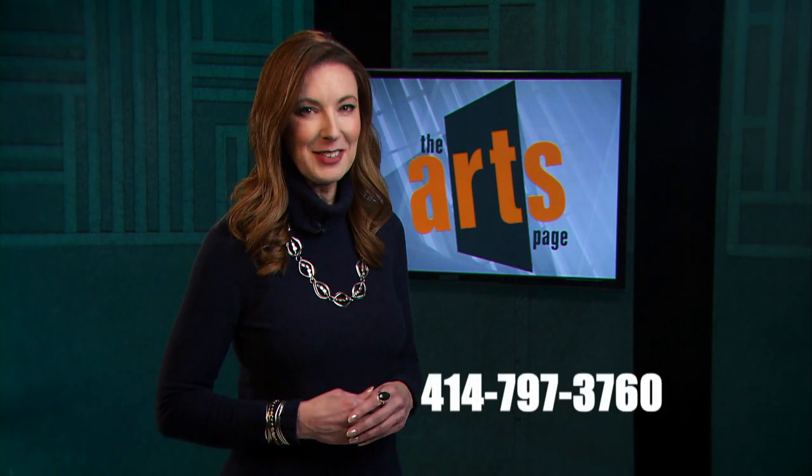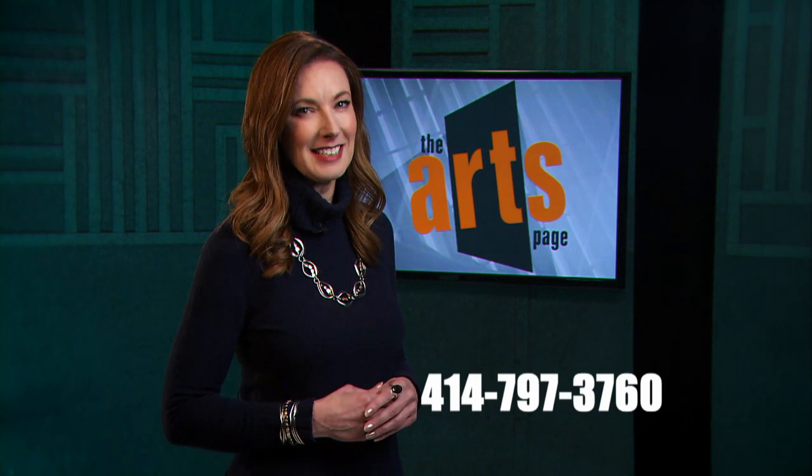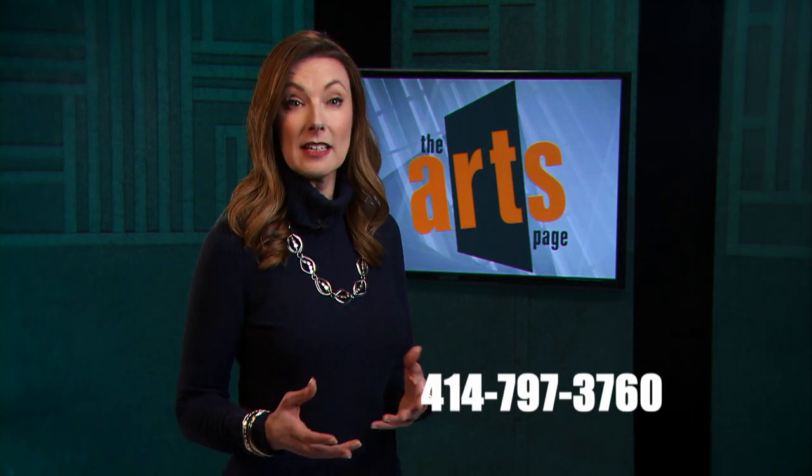Is there a unique Wisconsin artist or arts organization you'd like to see on the Arts Page? Please call us at 414-797-3760 with your story ideas and comments about the show. I'm Sandy Max. Thank you for watching, and please join us next time for another half hour full of art on the Arts Page. We'll see you next time. Bye.